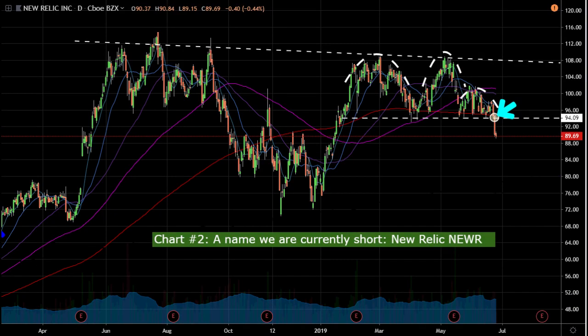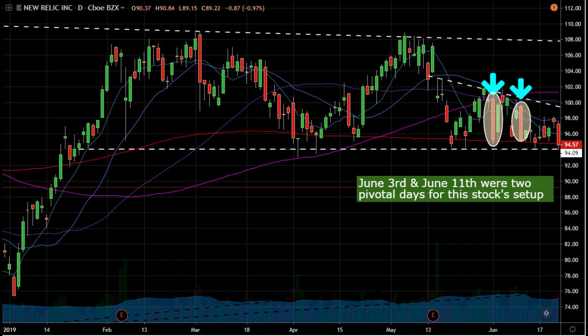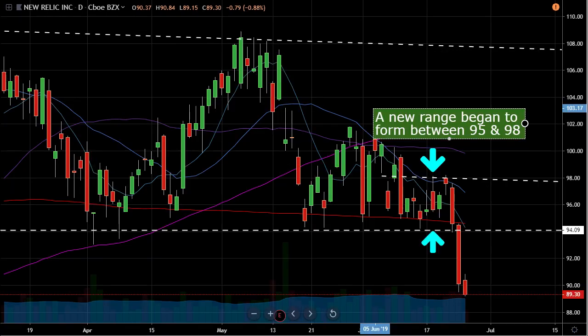Chart number two is New Relic, ticker NEWR. First, where is the trend? This is a software name — these names have been leading the market higher. We've been looking at New Relic for a long off of its support this quarter. On June 3rd and June 11th — two pivotal days — it tried to bounce off the 94-95 support area and failed miserably. That was a huge clue the stock was not ready to bounce. Later, as it got tighter between 95 and 98, those two areas were key. If it was going to break 98 to the upside, I was going to look to buy it since it failed that area.